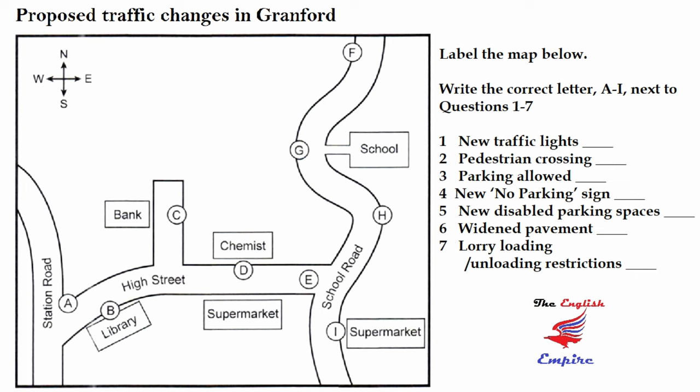We also plan to widen the pavement on School Road. We think we can manage to get an extra half metre on the bend just before you get to the school, on the same side of the road. Finally, we've introduced new restrictions on loading and unloading for the supermarket, so lorries will only be allowed to stop there before 8am. That's the supermarket on School Road. We kept to the existing arrangements with the High Street supermarket.